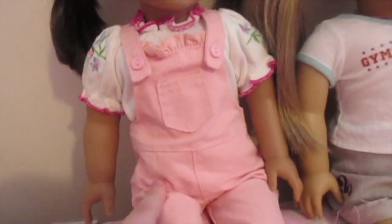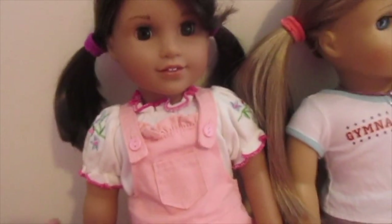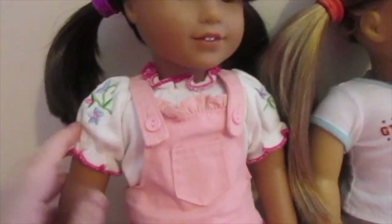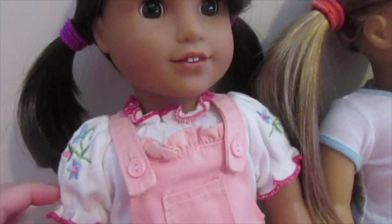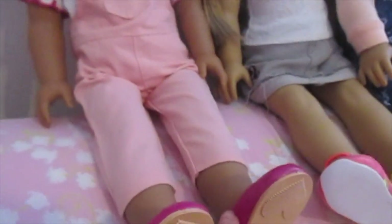Tristan is wearing these overalls from Our Generation, this cute little embroidered buffy shirt from Sophia's Doll Collection, and these shoes from Our Generation.